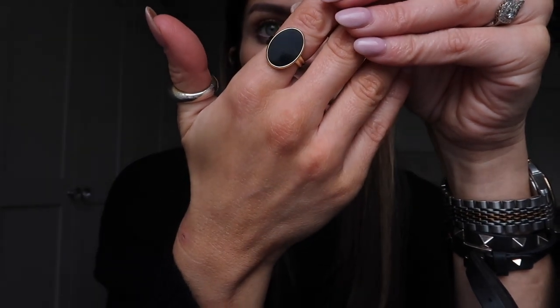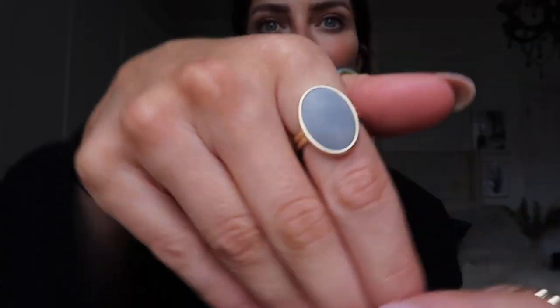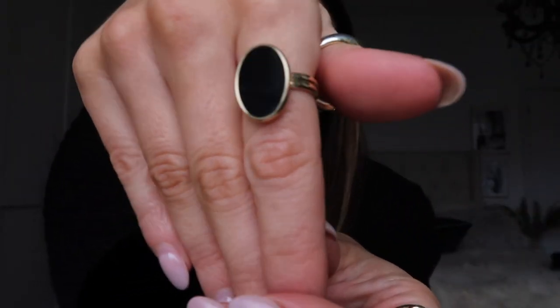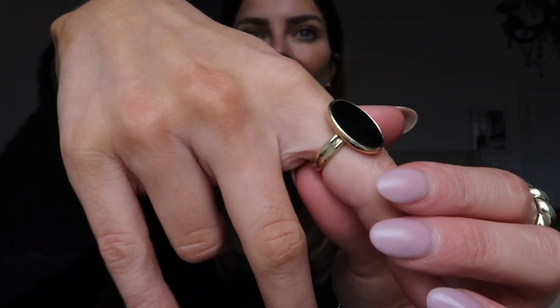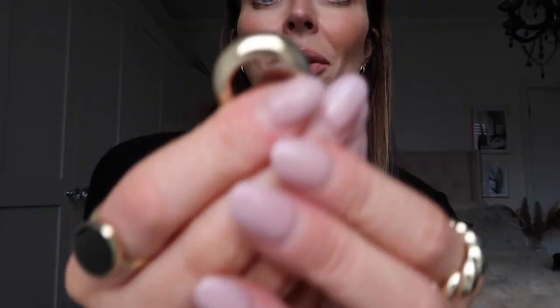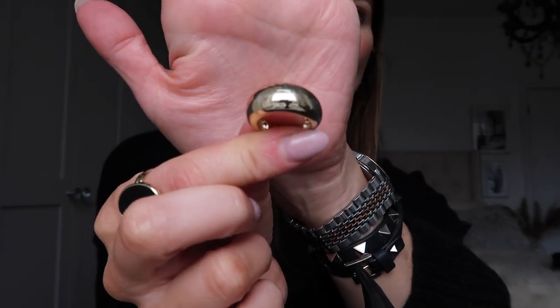The first item I got was this gorgeous gold and black ring — so many girls messaged me on Instagram about it saying they'd been looking for a ring like this for so long. I also picked up this absolutely amazing big chunky gold ring which I've been wearing on my thumb a lot, but you can also wear it on your actual fingers. They just look so nice together, especially with an all-black outfit.